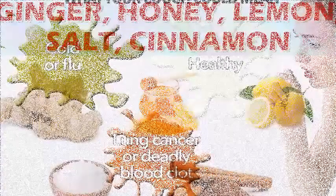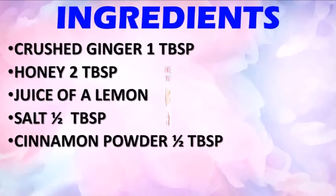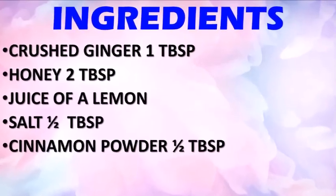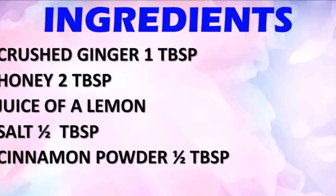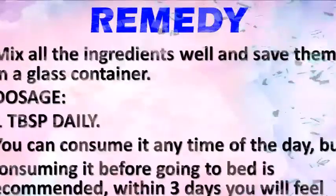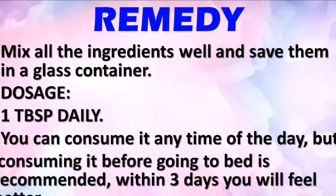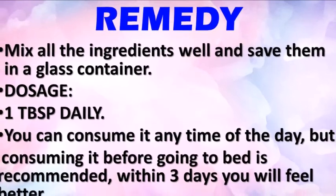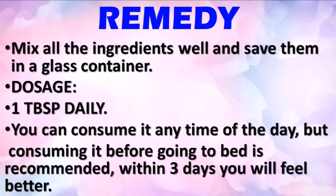Here are the ingredients to prepare this concoction: dry ginger one tablespoon, honey two tablespoons, juice of a lemon, salt half tablespoon, cinnamon powder half tablespoon. Method: mix all the ingredients well and save them in a glass container. Dosage: one tablespoon daily. You can consume it at any time of the day, but consuming it before going to bed is recommended.